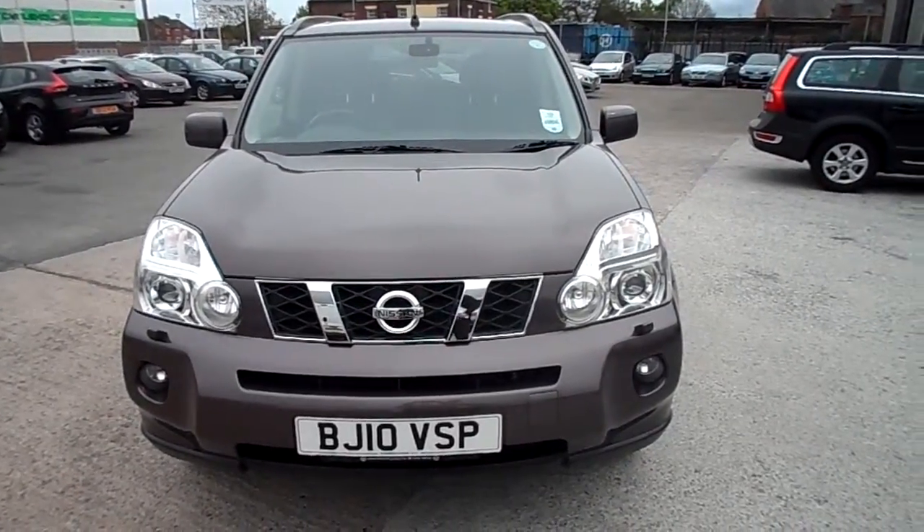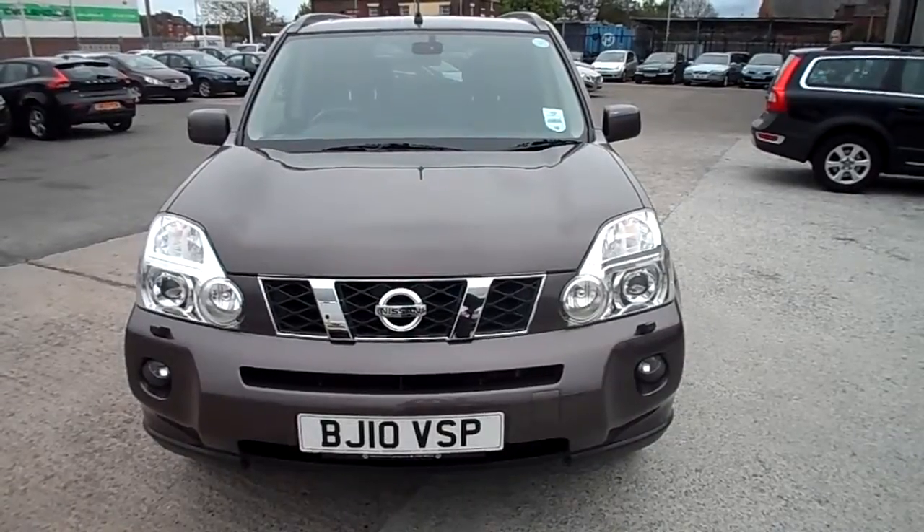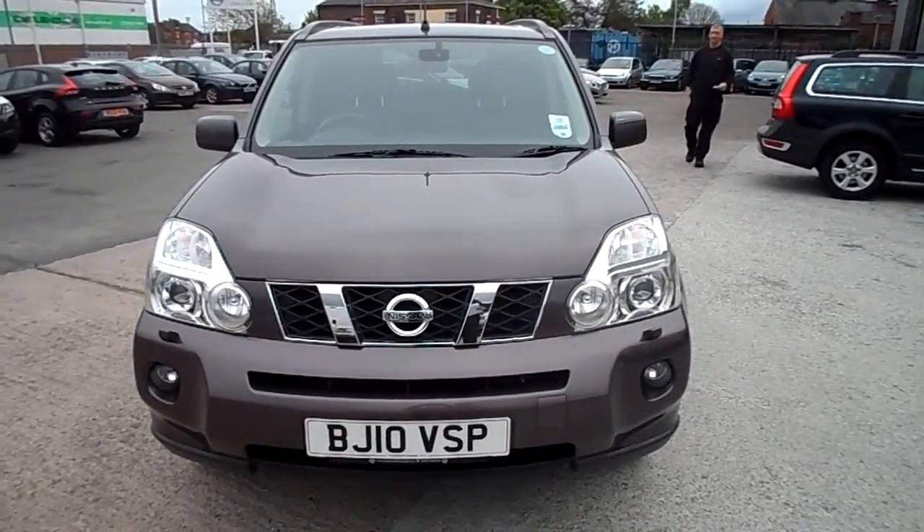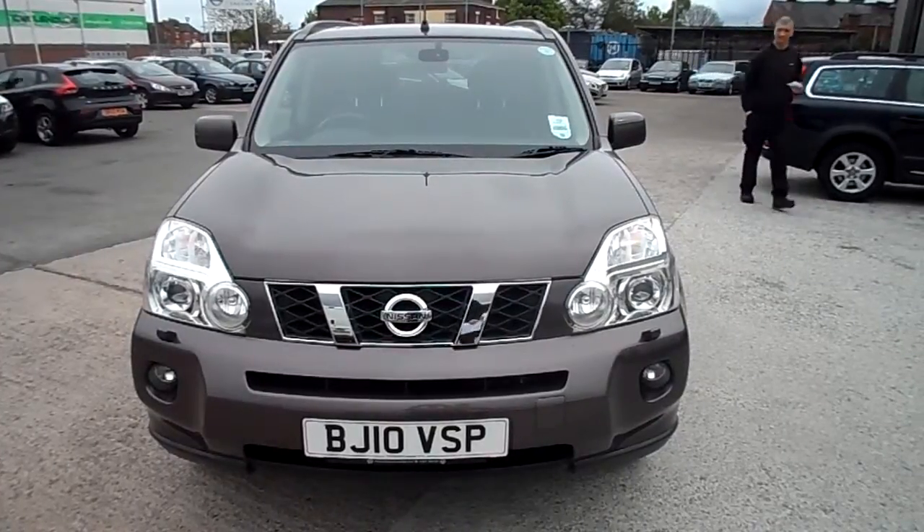So we've got a 2010 registered Nissan X-Trail. It's a 2 litre diesel auto and it's a Tecna specification.